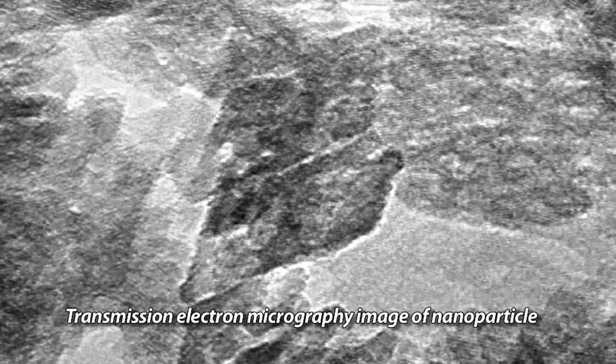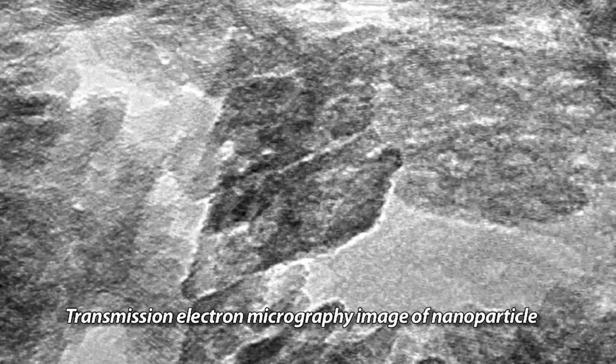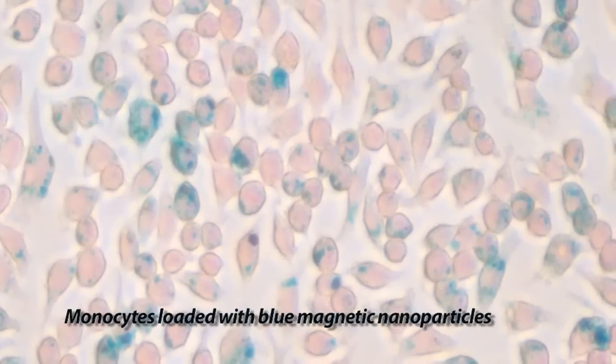The research group developed specialized magnetic nanoparticles — pieces of iron 20 nanometers across — which are small enough to be absorbed by the cells.